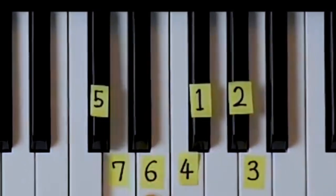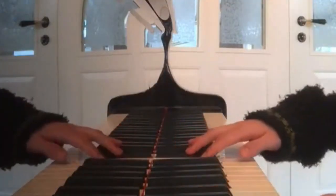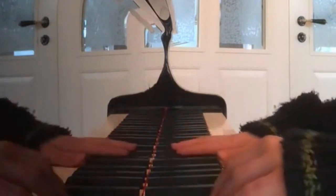Whether you're looking to compose beautiful pieces of music or learn popular songs, Piano for All has the tools to help you achieve your goals.